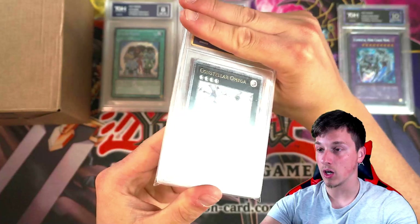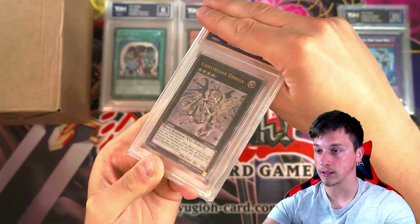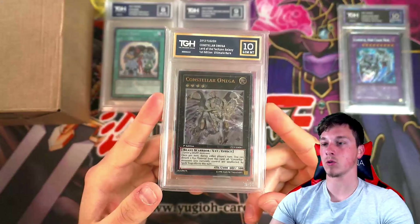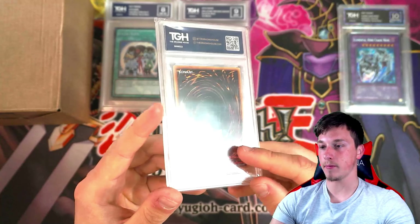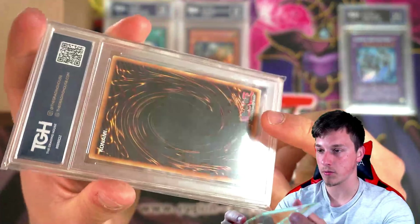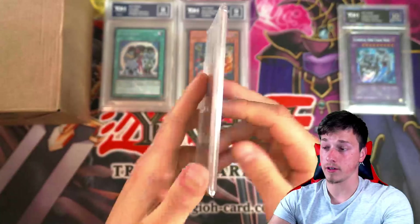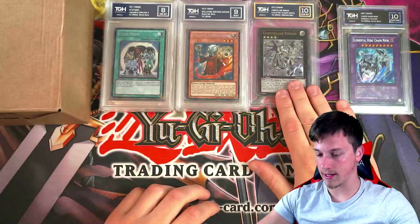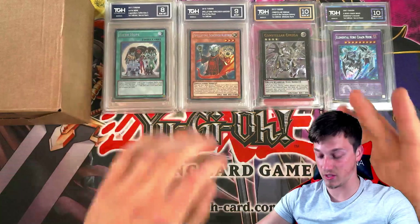Constella Omega — look at this ulti! That's more down my street. I love the ultis. What did Constella Omega get? It got a 10! An ultimate rare 10 — beautiful. Let's see if it had an ulti stamp. Yeah, it did have a bit of an ulti stamp, but TGH recognizes that ulti stamps are part of the card. It's part of the sacrifice for an ultimate rare — most of them have an ulti stamp and you can't really get rid of it.